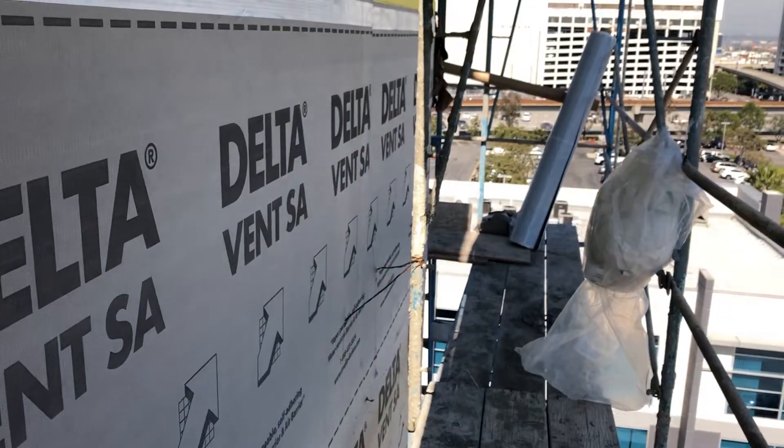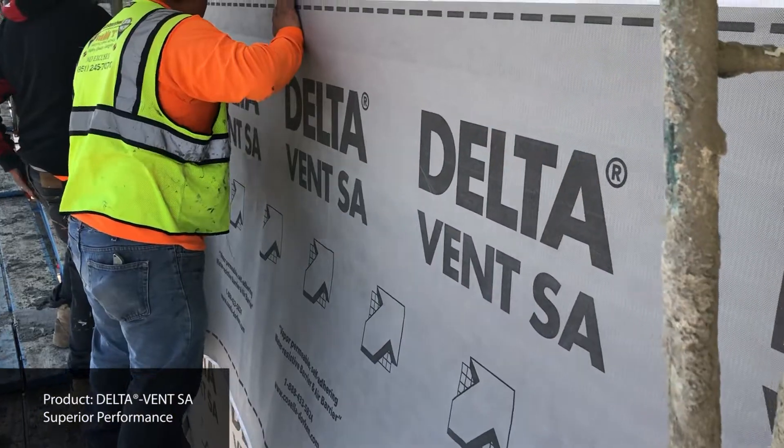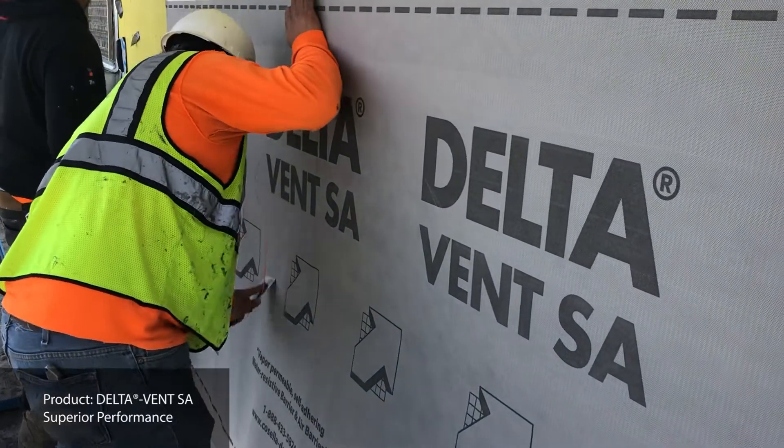Today, these guys are here installing DeltaVent SA, our vapor-permeable air and water-resistant barrier that's known for its superior performance.